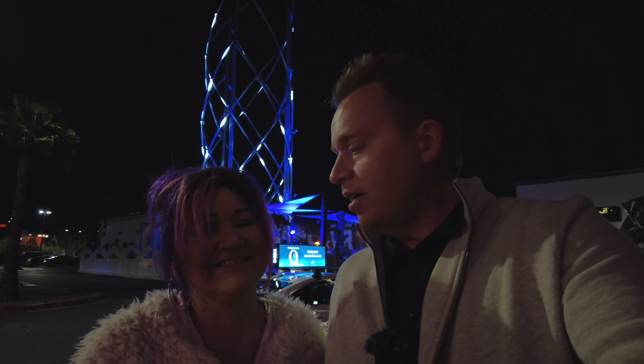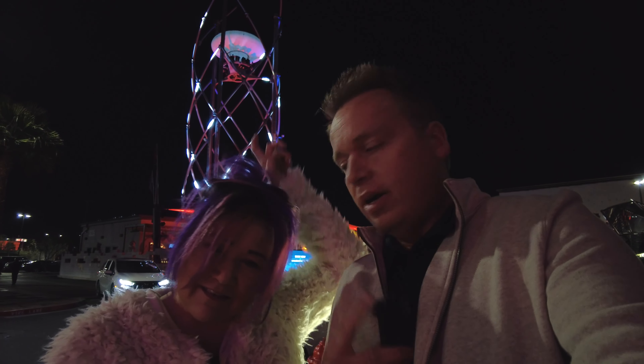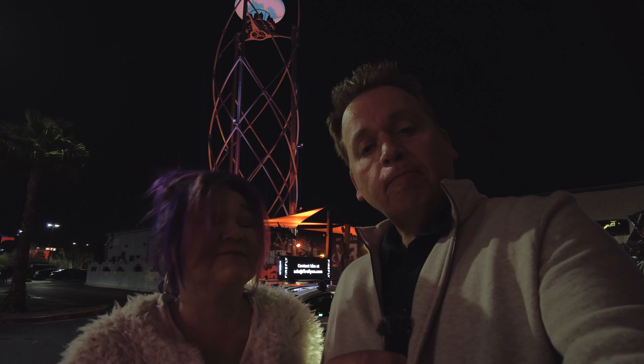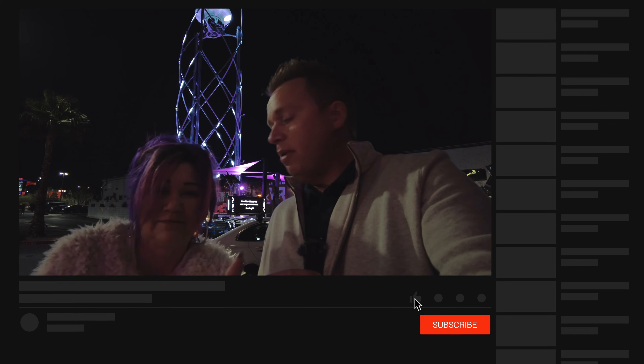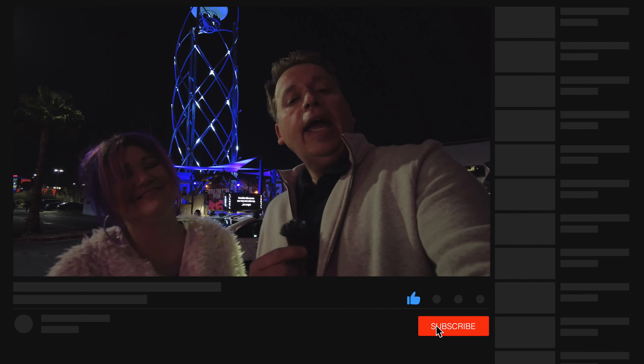Alright everybody, that's gonna do it for us here at Liftoff at Area 15. How cool is that — that's where we just were. We actually told you about this place on our weekly newscast. It just opened on February 3rd, so if you're here in Vegas, go check this out — it's a must-do. If you can, please like, share, subscribe, and thumbs up this video. We will see you on the next one, and as always, stay safe and stay silly — bye everybody!